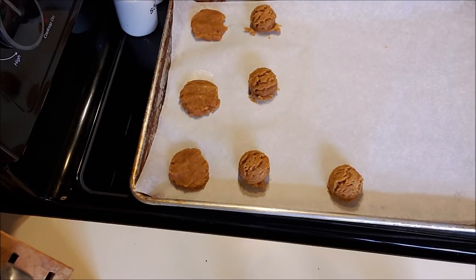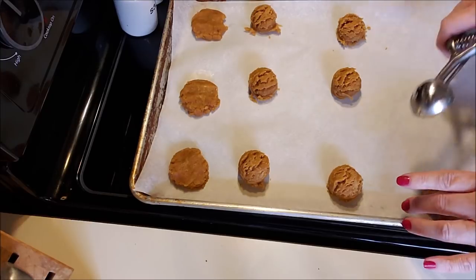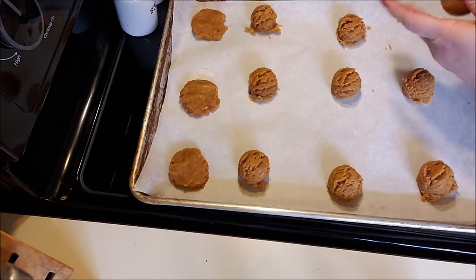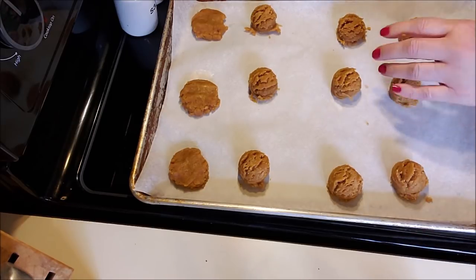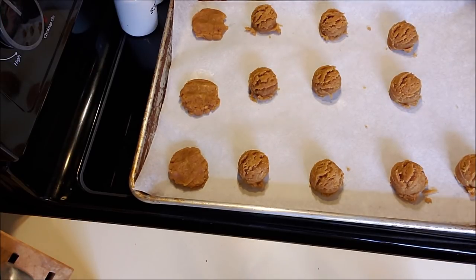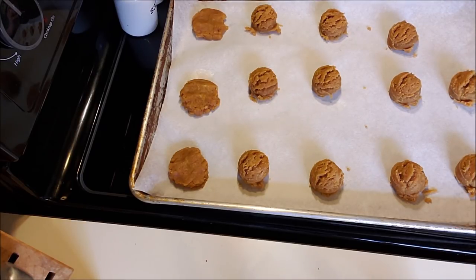If you want to get crazy, you can add chocolate chips. Lily's makes a chocolate chip that's keto friendly, but this week I'm just doing peanut butter. I'll probably eat these like a dessert after lunch or as a snack at night. I think they would be good to eat before a workout — like a nice high fat protein bar type situation. They won't spread. There's no leavening in these — no baking soda, no baking powder, no flour. There's nothing. Whatever shape I put them in is what they're going to remain.